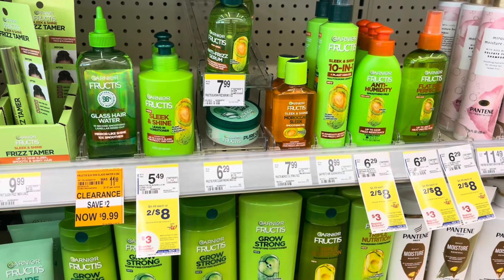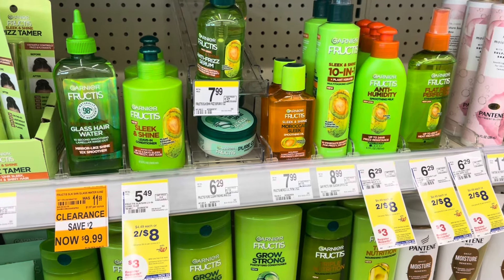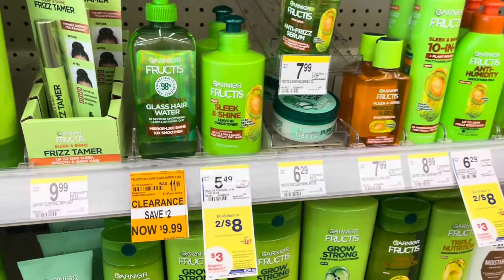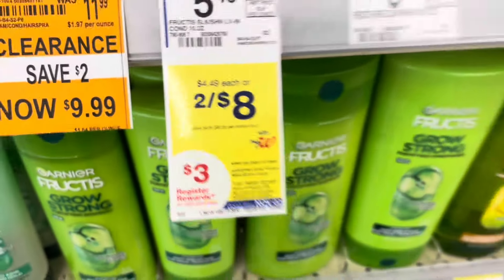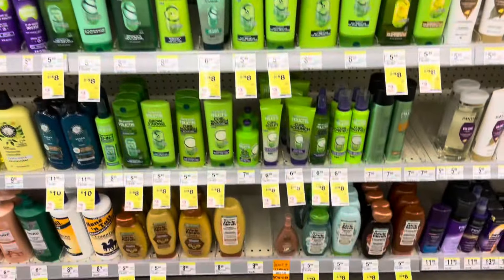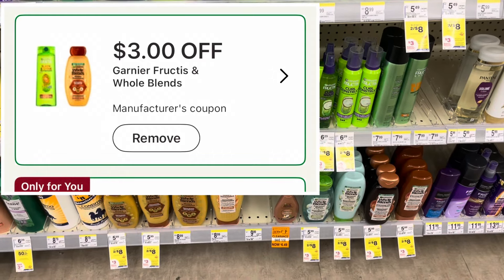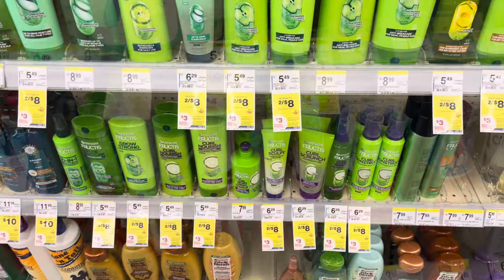This is the same deal from last week, so if you already used your digital coupon you won't be able to use it again. It's on the Garnier Fructis and the Whole Blends — buy two for eight dollars and earn a three dollar register reward. Pick up two for eight dollars, use the three-off-two digital coupon, pay five dollars, then earn back a three dollar register reward, making them a dollar a bottle.